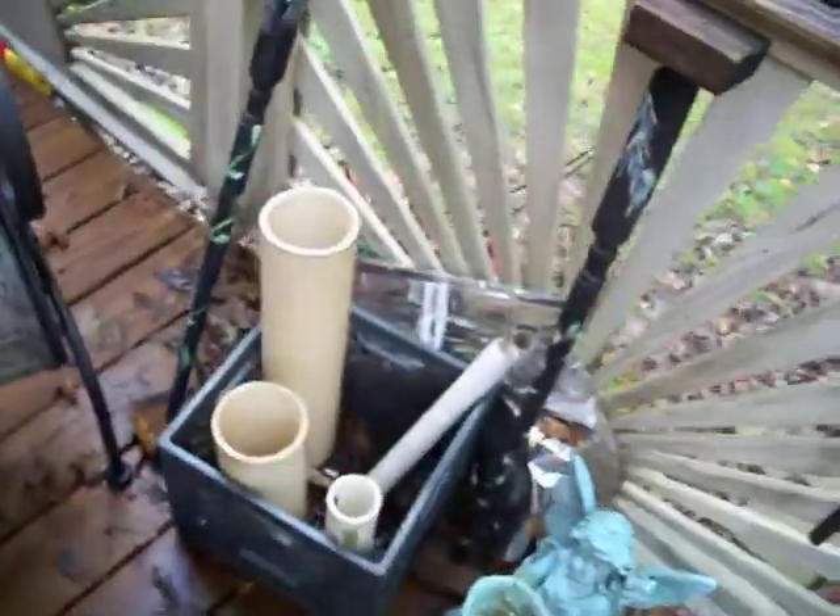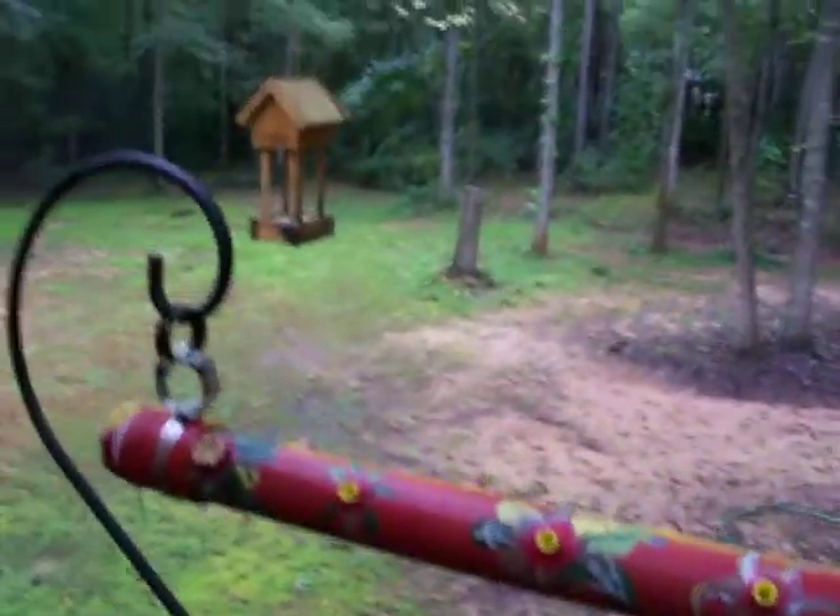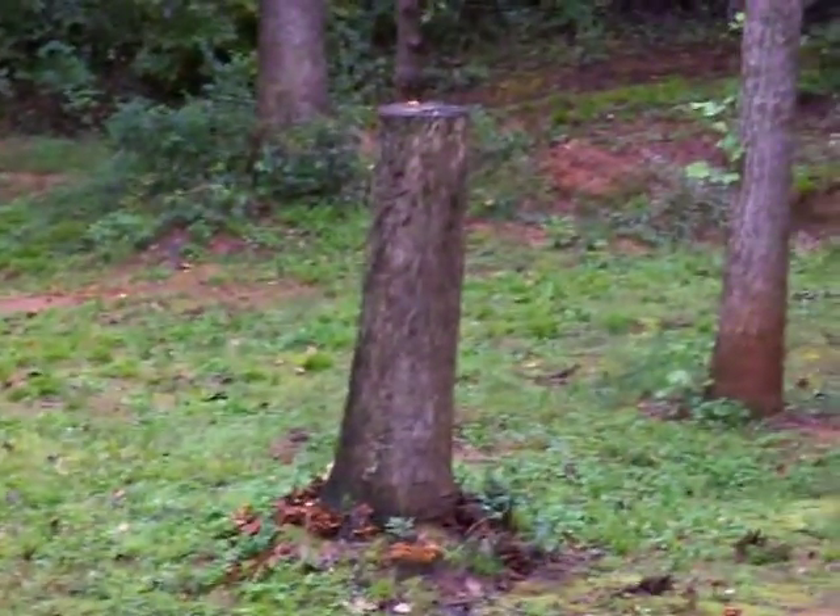There's going to be a lot of components to it — there's more pieces here. And it's going to be mounted on that big old tree stump out there.